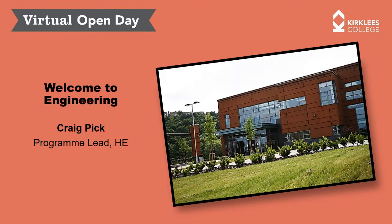Welcome to the Kirklees College Engineering Centre and our virtual open day for higher education. My name is Craig and I'm the programme lead for higher education here at Kirklees Engineering Centre, responsible for delivery of the HNC, the Higher National Certificate, and the Higher National Diploma, or HND, in Engineering.